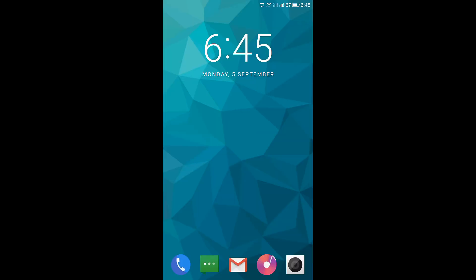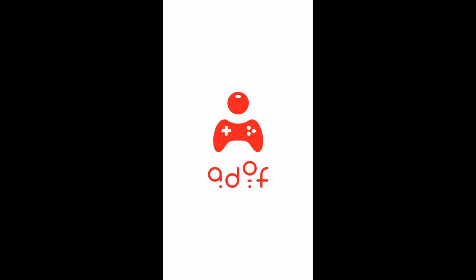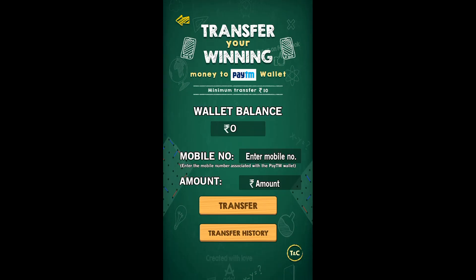Now let's jump into Tada, which is basically not a lock screen app like the first two — it is a game. I think everyone knows this game; it is a simple game of joining the dots. It says you can transfer your winnings to your Paytm wallet. My wallet balance is zero because I am not a good gamer, but you can earn if you are a skilled player.